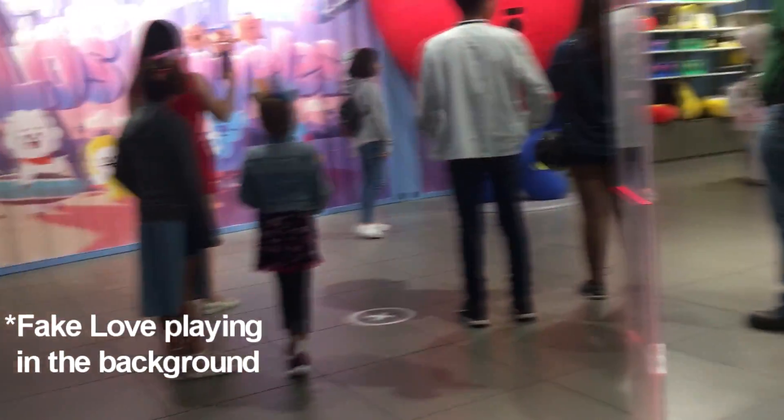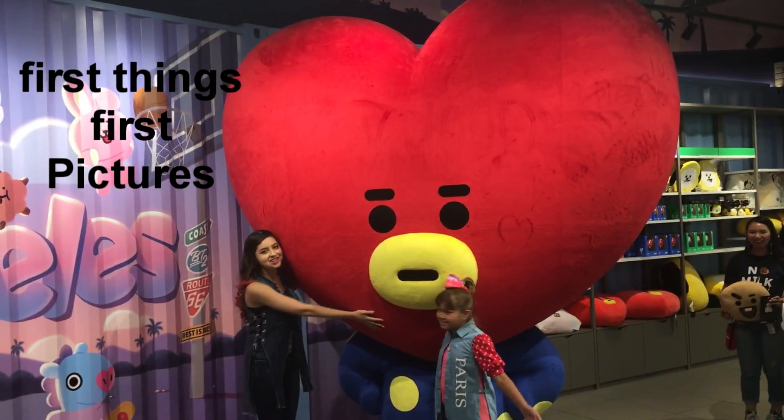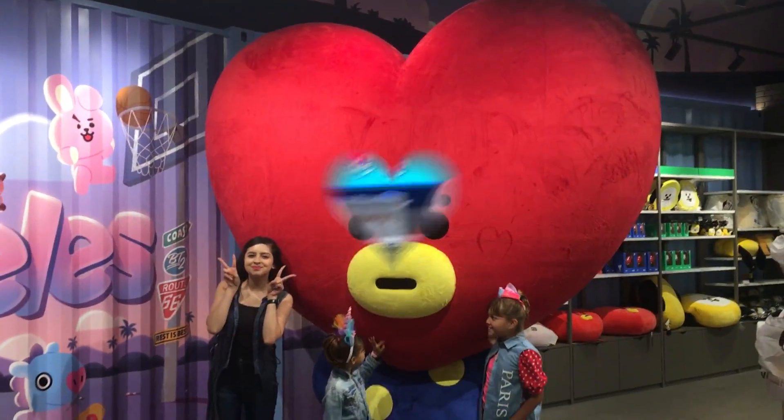Hi, how are you? So we are at the BT21 store now and we are entering. It's pretty much the same except it's more focused on BT21 I believe.